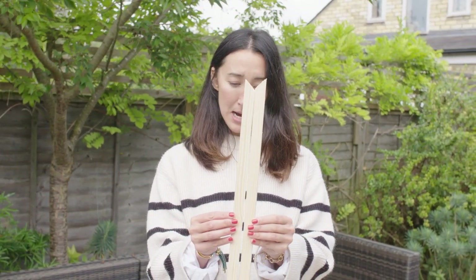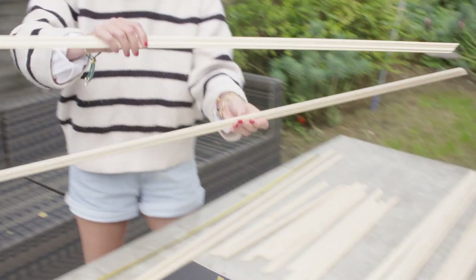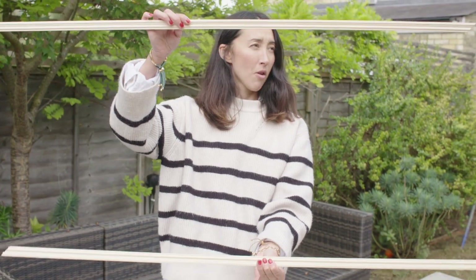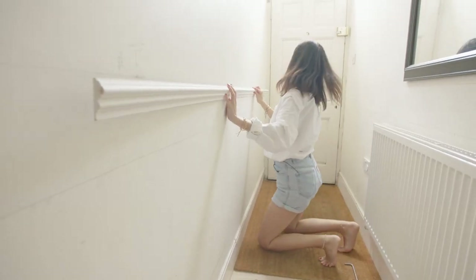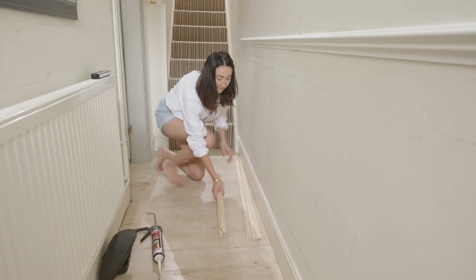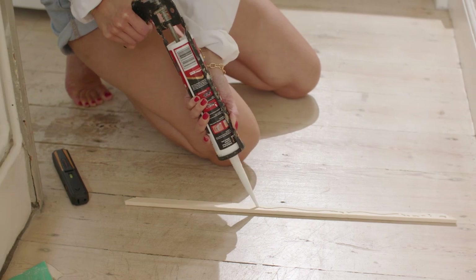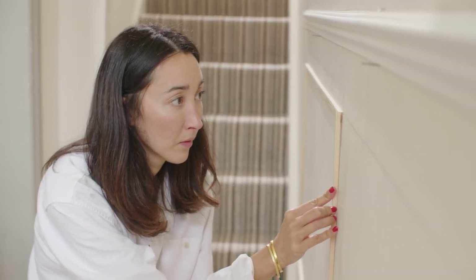I've got all my vertical strips, which are all exactly the same, and then I've got my horizontal pieces as well, which I've got all pre-cut to size. I'm going to add beading in the hallway to create the panelling, and B&Q have got a really good selection of moulding, so you can choose the right thickness and how decorative you want it to be to suit your house.